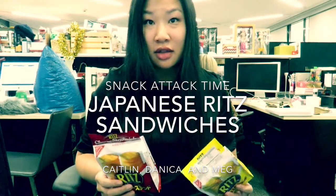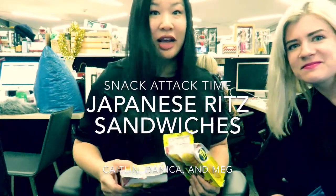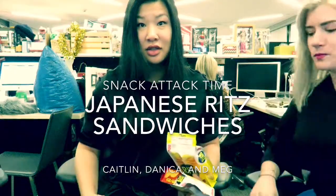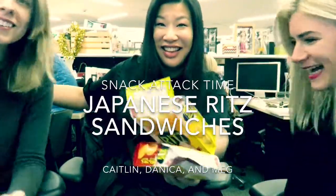I think we have this a kind of far away from the thing. Our chairs are really big — you guys have to come in here. Everyone scooch in! Look what we have: we have Ritz cracker sandwiches from Japan. I bought them at the Japanese supermarket. There's a cheese sandwich one and then there's a sweet custard one.